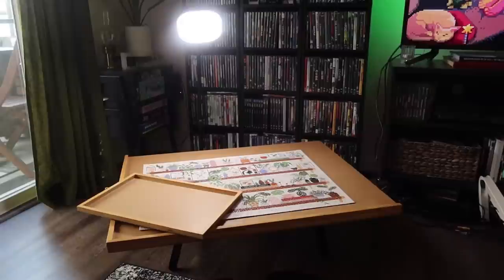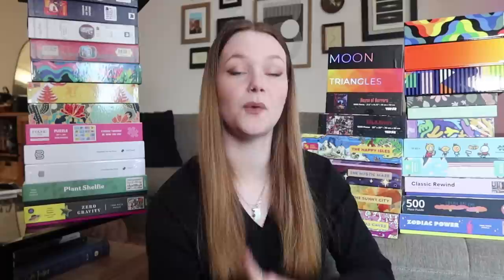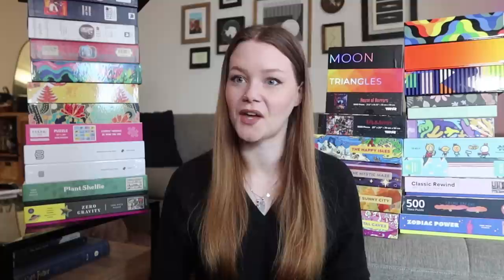I am absolutely obsessed with my puzzle setup — it just makes everything so much easier and makes the puzzle process so much smoother. Before we get into the collection, I want to answer the most commonly asked question I get because I have two cats: How do you puzzle with cats? How do they not run off with your pieces or mess up your puzzle in progress? They're older — they're going to be 11 this year — so they're not super rambunctious.